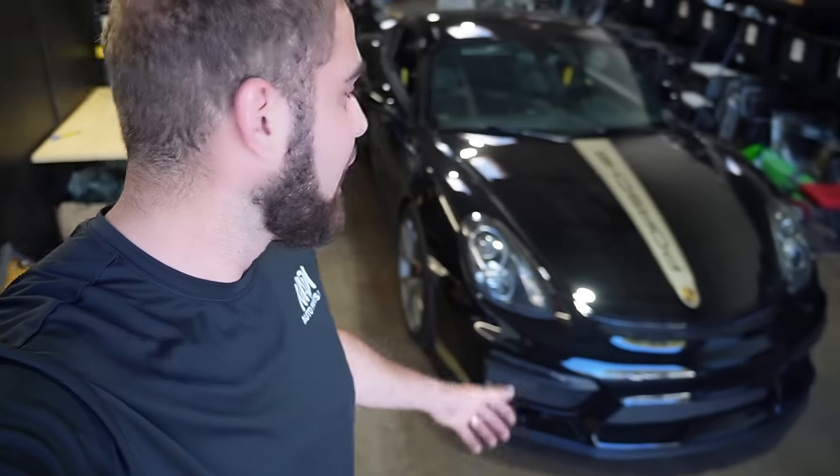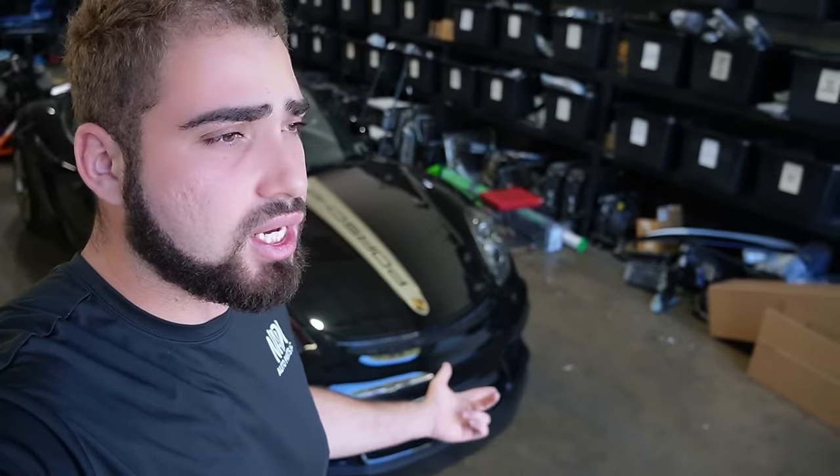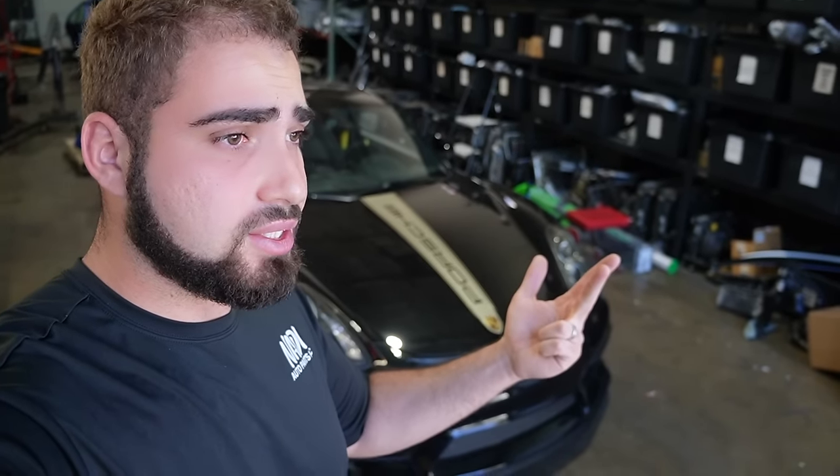Welcome back guys! We got the Porsche just chilling here like a villain. I pretty much did everything I wanted to do to this car other than a wing and an exhaust system, and we're doing one of those in today's video.